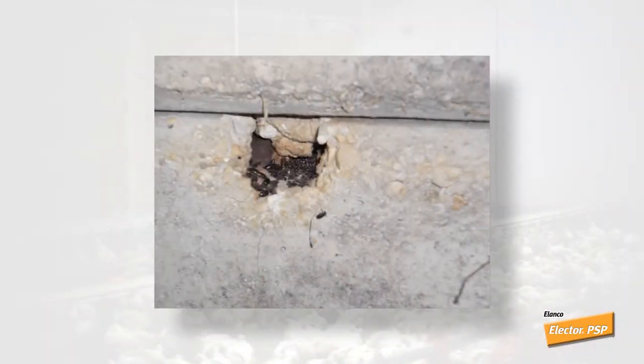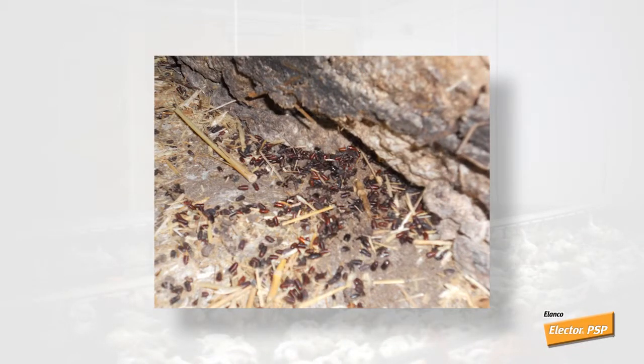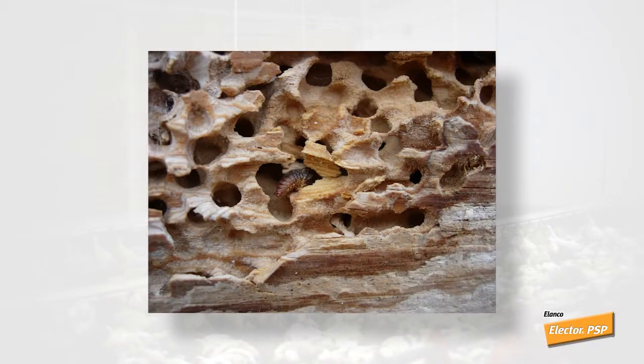Beetles can cause considerable damage to facilities and insulation materials, making your building less energy efficient. In severe infestations, broilers will ingest darkling beetles, causing significant production losses and reduced carcass quality.